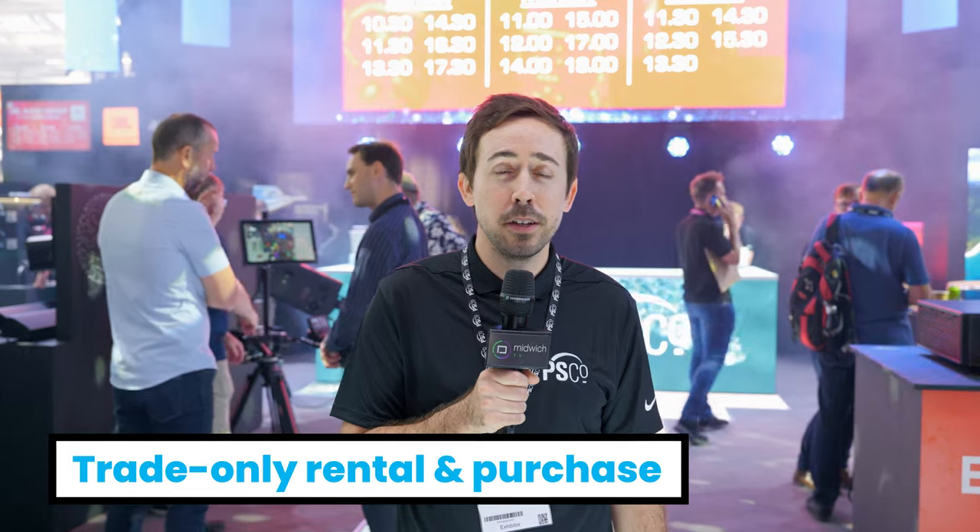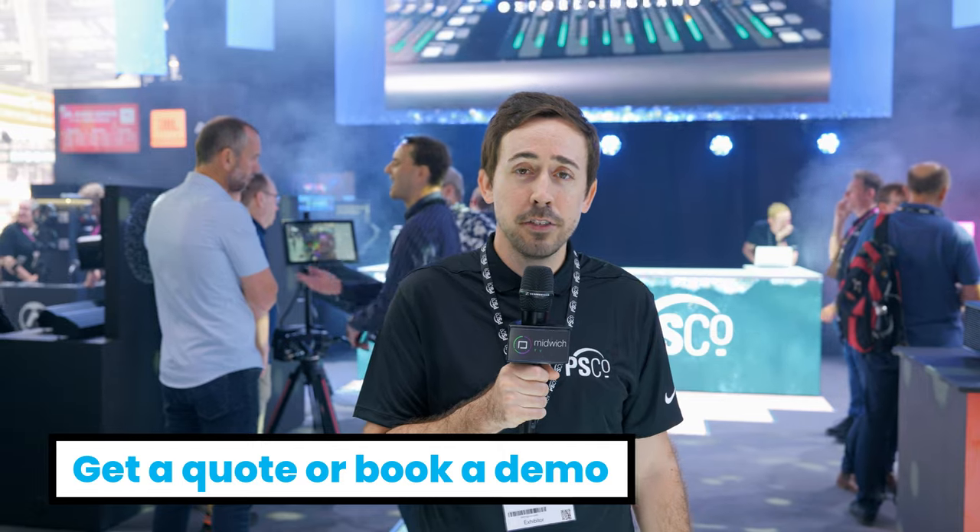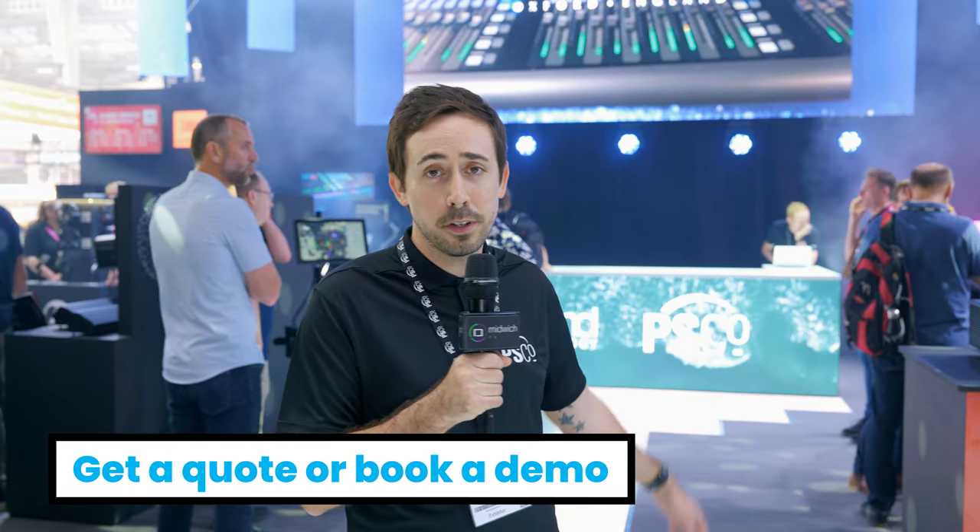Thanks for joining me for a quick tour of our Plaza stand. If you'd like any further information on any of these products, please reach out to the Piesco team, and also come visit us at Innovation House in Bracknell where you can see all of these products on demonstration.